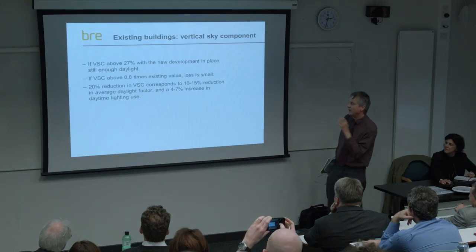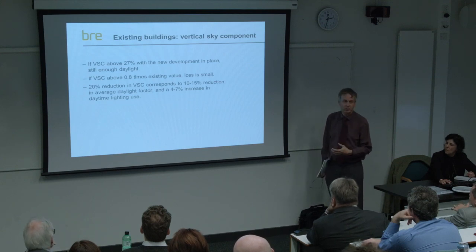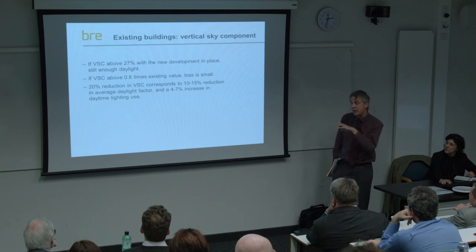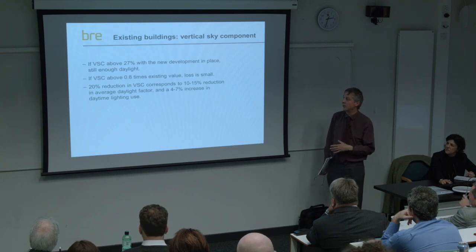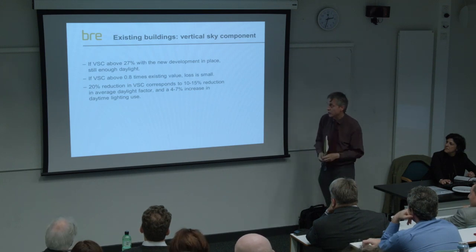This 0.8 times the existing value is a bit more of a guess, because if you ask people how much daylight they would be willing to lose, they always say none - people are very averse to losing light. So it's very difficult to get a subjective figure. What we did was look at it objectively: a 20% reduction in VSC corresponds to a 10-15% reduction in the average daylight factor inside the room, and that corresponds to roughly a 4-7% increase in daytime lighting use - a measurable effect on people's behaviour and their reaction to loss of light.